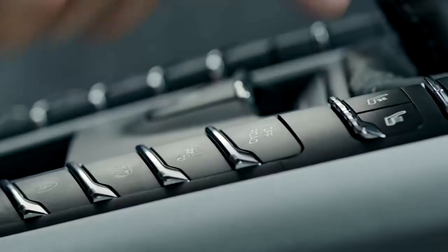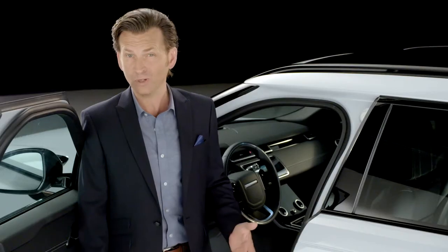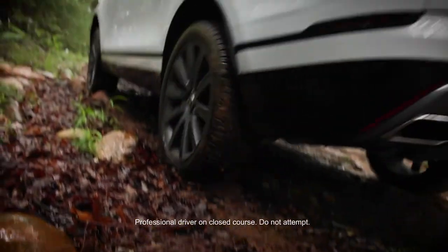Even though the Porsche has a button on the center console that sets the Macan to off-road mode, the Porsche, like the BMW, are undeniably more road cars than the unrivaled breadth of capability that Velar offers.